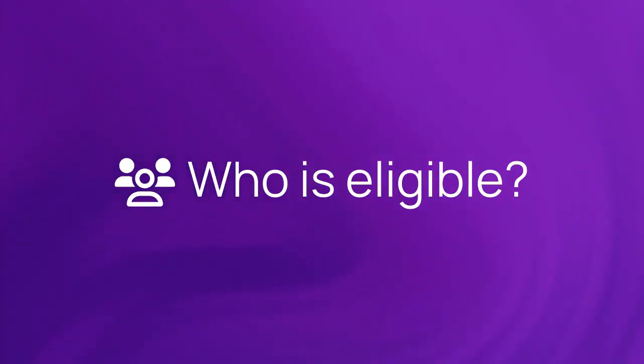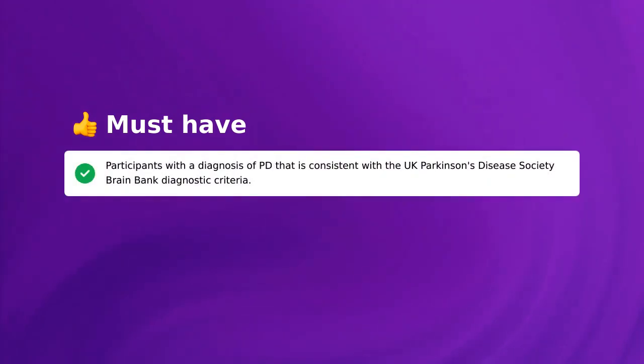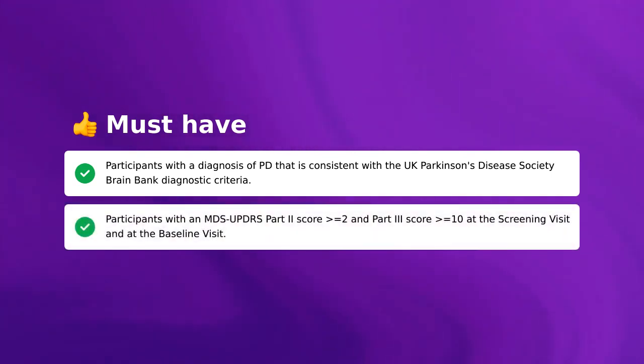Who is eligible to participate in the trial? To qualify, a few things must be true for you. Participants must have a diagnosis of PD that is consistent with the UK Parkinson's Disease Society Brain Bank Diagnostic Criteria. Participants must also have an MDS-UPDRS Part 2 score greater than or equal to 2 and Part 3 score greater than or equal to 10 at the screening visit and at the baseline visit.